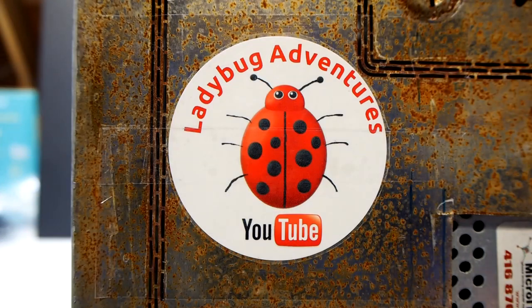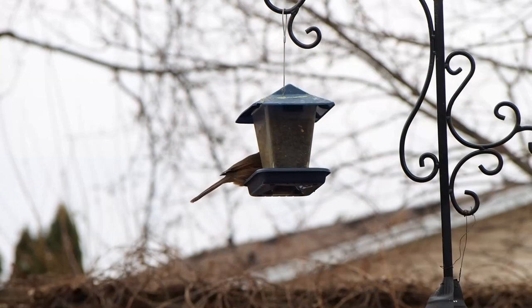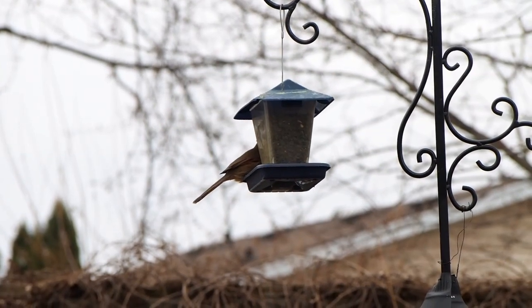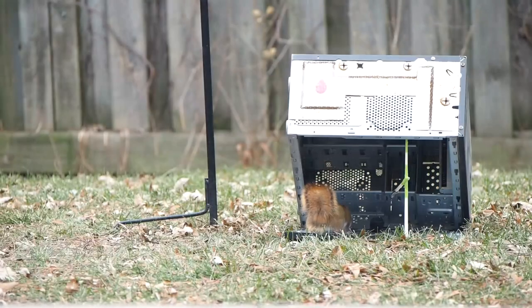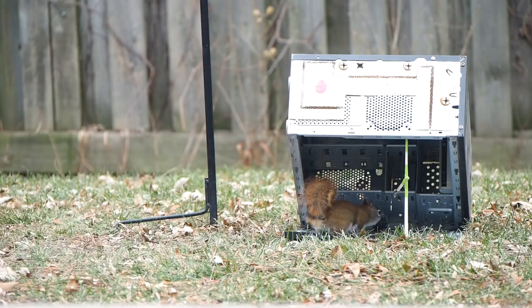Thanks for watching. It is a pretty simple concept — it just took a year to get there. That's the way it goes with these homemade, self-made traps. It works really well and I'm really happy with it. It was well worth the wait — stay tuned for more Ladybug Adventures.